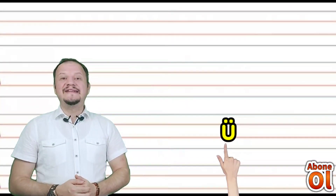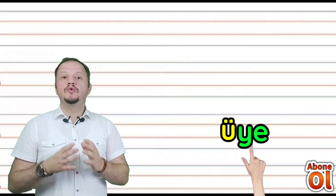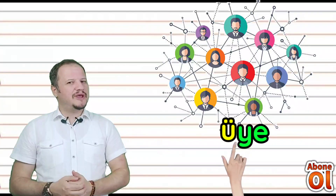Ü sesini görmekteyiz; diğer renkli hecemize bakalım — Y diye okuyoruz: Üye. Herhangi bir yere üye olmak, oraya katılmak anlamındadır. Eleman, üye anlamında. Üye.